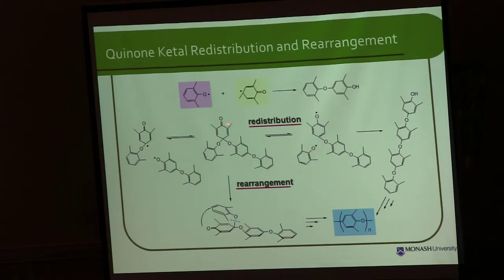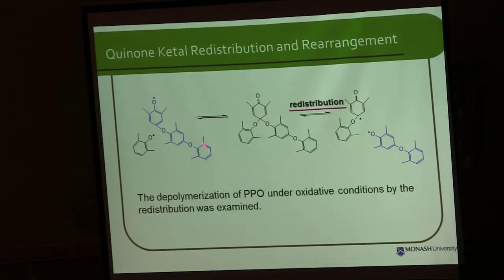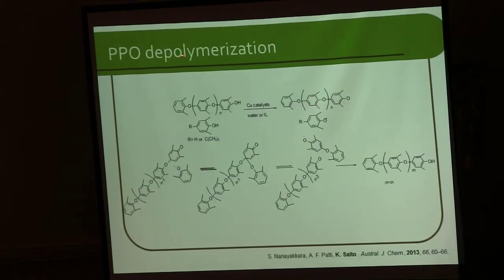If you look at this reaction from the other direction, you can see that if you add phenol to oligomers, you can reduce the molecular weight. So if you add phenol to a trimer — a molecule with three units — the molecule reduces to a dimer, which is a molecule with two units. Three can reduce to two. So my first idea was: what happens if you add phenols to high-molecular-weight PPO, polyphenylene oxide? If the phenol attacks the PPO and can reduce the molecular weight — and it did.